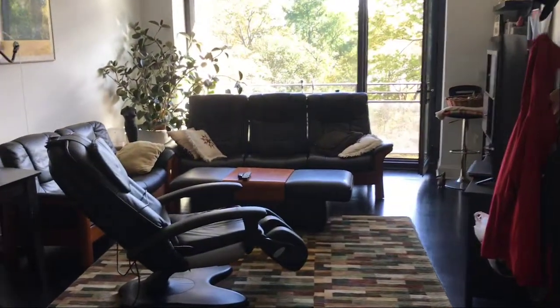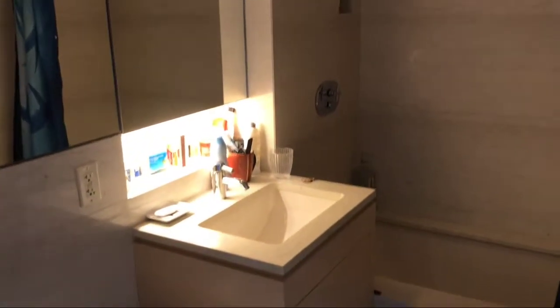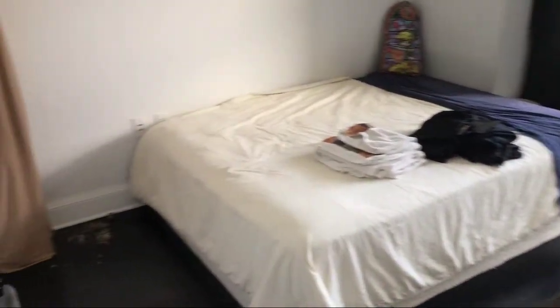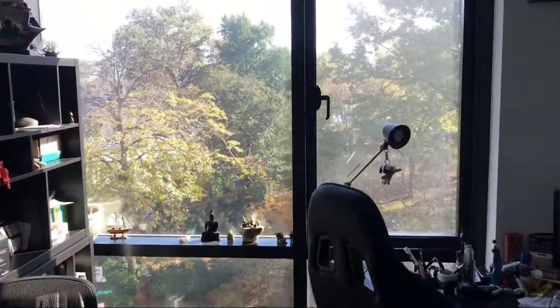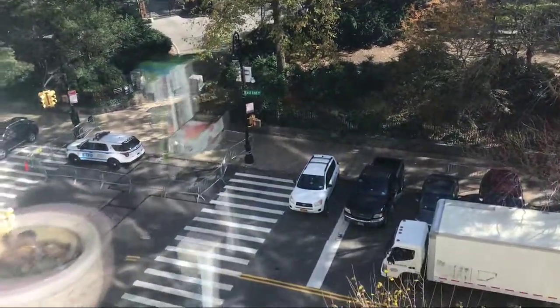We're going to walk back in. Here we are — living room, dining room. And here's the second wing of the apartment. Another bedroom. Here's a full bath — very nice marble. And walk into the third and final bedroom. Big space — again, you have the floor-to-ceiling windows, great views. There you can see the East End Avenue sign.